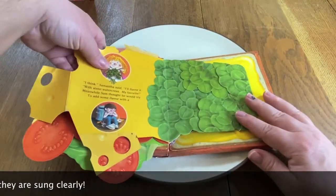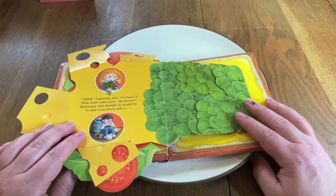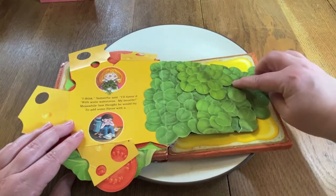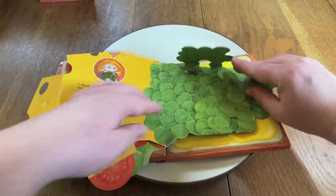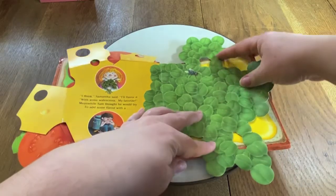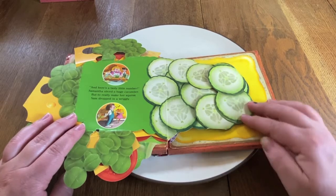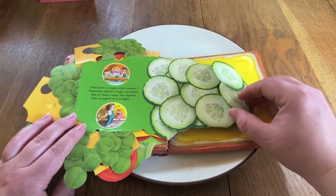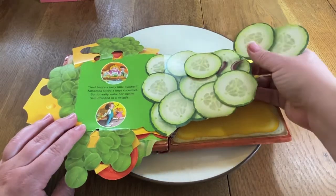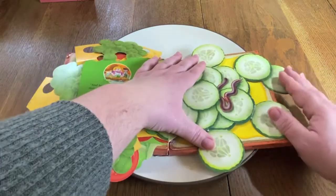"I think," Samantha said, "I'll flavor it with some watercress, my favorite." Meanwhile, Sam thought he would try to add some flavor with a fly. Ew. "And here's a tasty little number." Samantha sliced a huge cucumber. But to really make her squirm, Sam dropped in a wriggly worm.